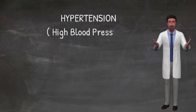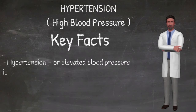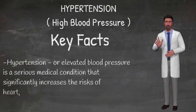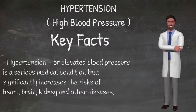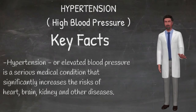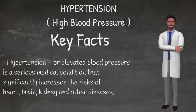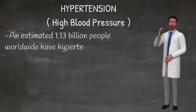Hello and welcome. In this video we will discuss about hypertension, or commonly known as high blood pressure. What is hypertension? Blood pressure is the force exerted by circulating blood against the walls of the body's arteries, the major blood vessels in the body. Hypertension is when blood pressure is too high. A normal blood pressure reading would be systolic blood pressure under 120 mmHg, diastolic blood pressure under 80 mmHg.